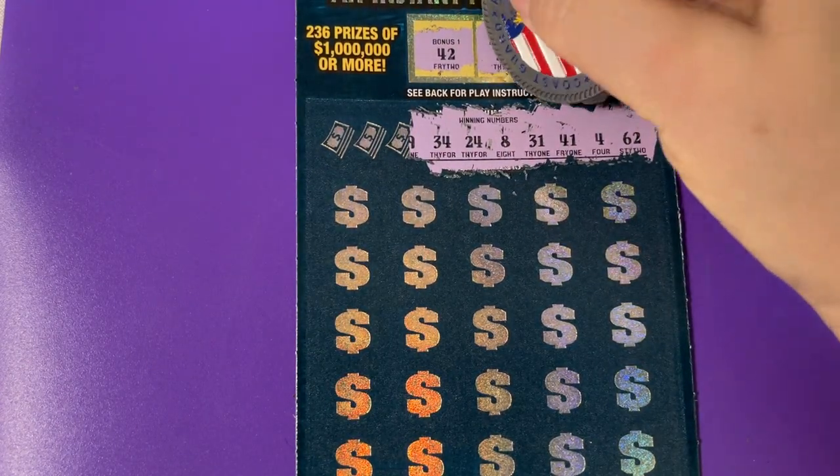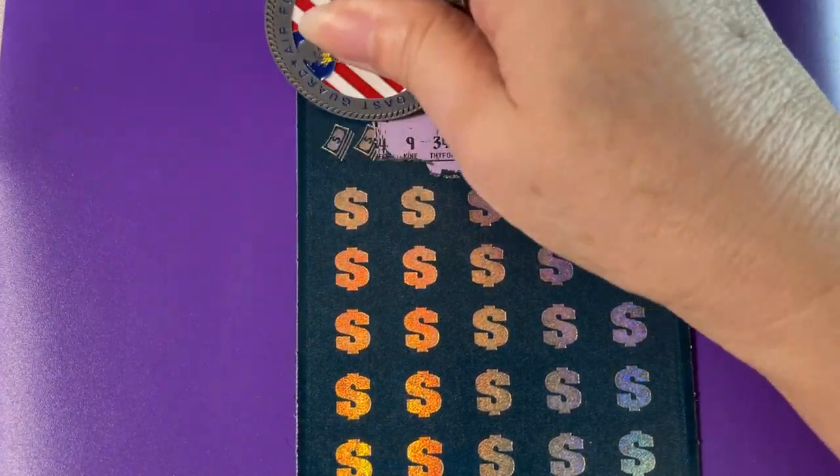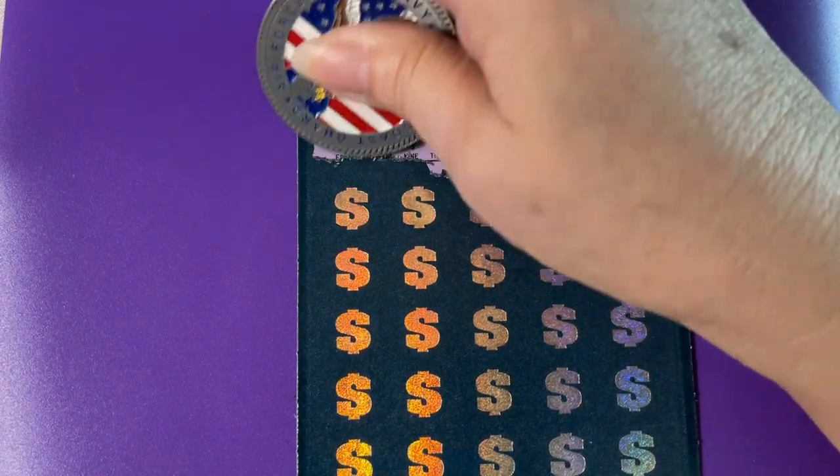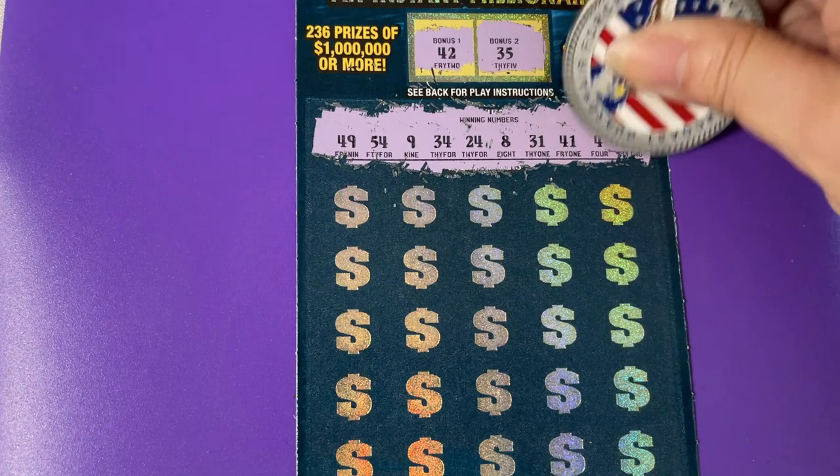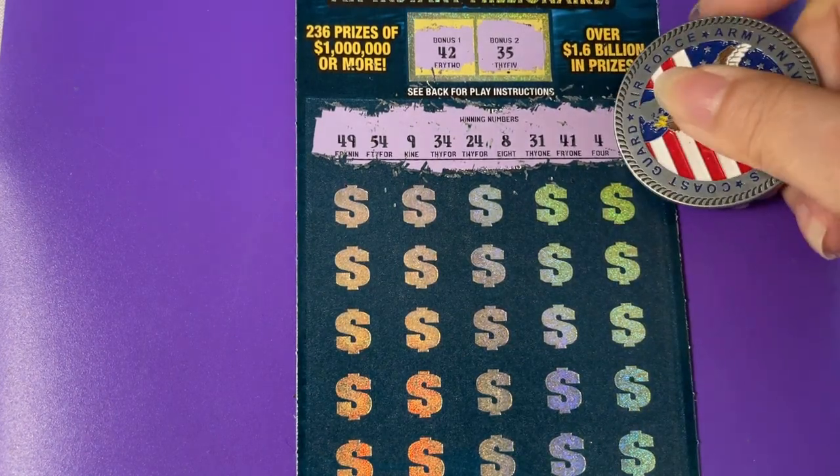We got 34 — one off. Come on, couldn't you give me that one too? No, that's the answer it gave me. No doubler. All right.